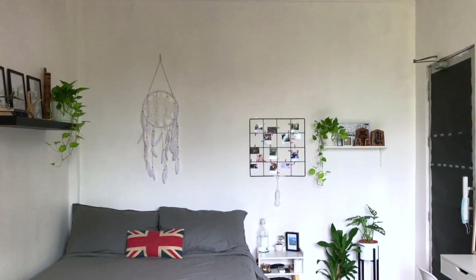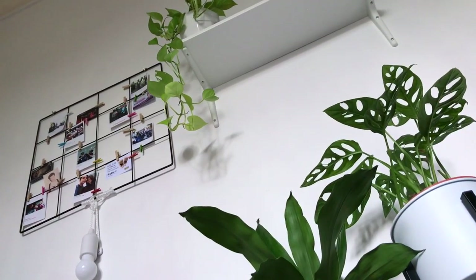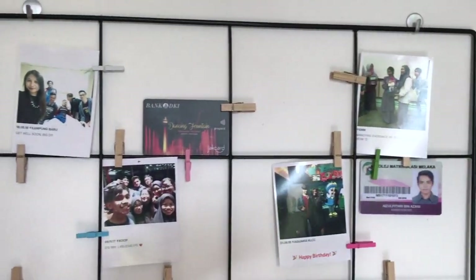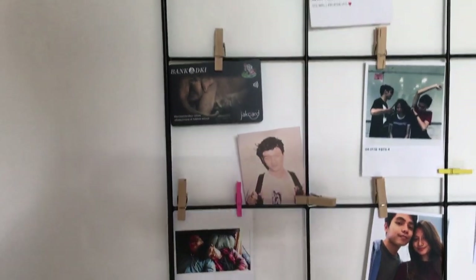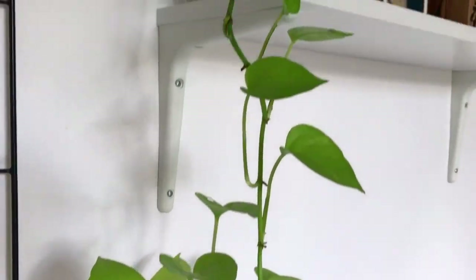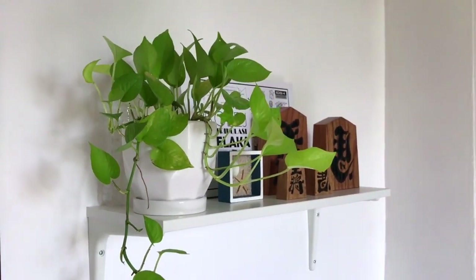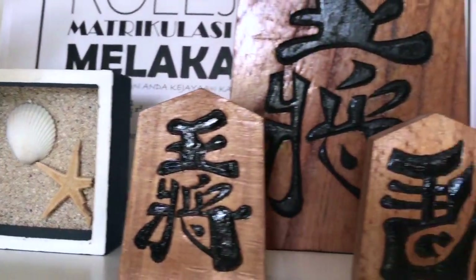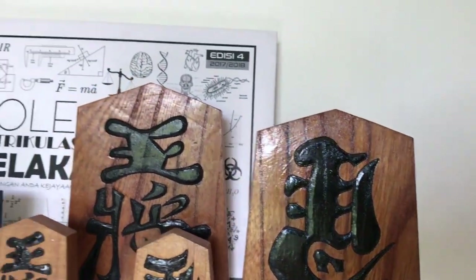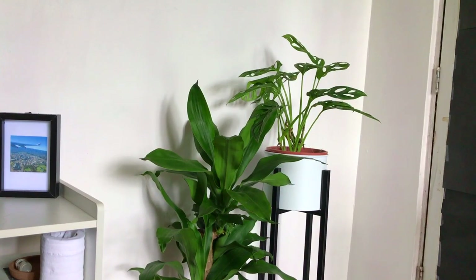Beside my bed, as you can see, there's a wall grid where I just clip on Polaroids of my friends and also my travels, as well as a wall shelf that I put a golden pothos plant on. Also on that wall shelf are some drifted decor pieces that I got from a Japanese drifter in KL. I included this little bluish beach decor piece just to add some pop of color, as well as this shoji — I'm not sure — it's actually a Japanese board game.